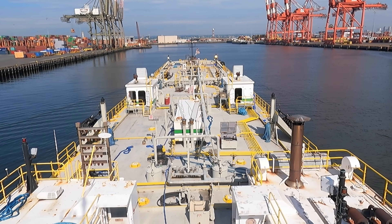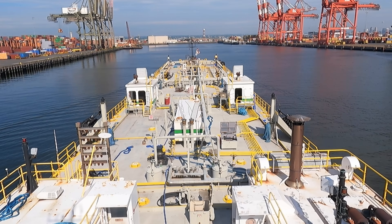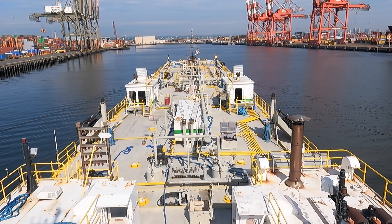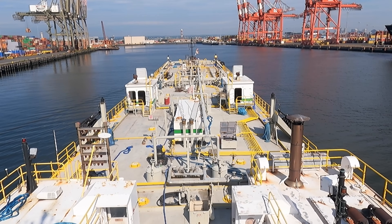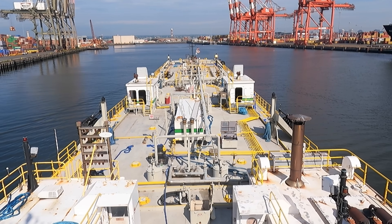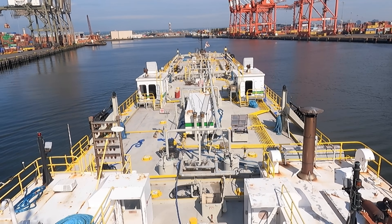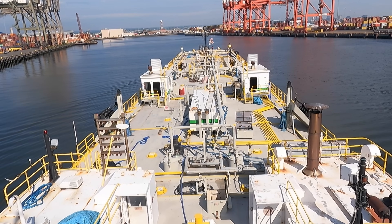I wanted to be as far away from them as possible. If you think I'm being silly, there are a lot of times we'll be tied up to the dock waiting for our next job, and a tugboat or barge will go by. Inside the metal boat, you can barely hear the TV because of the shock waves — those are the collapsing steam bubbles from cavitation.